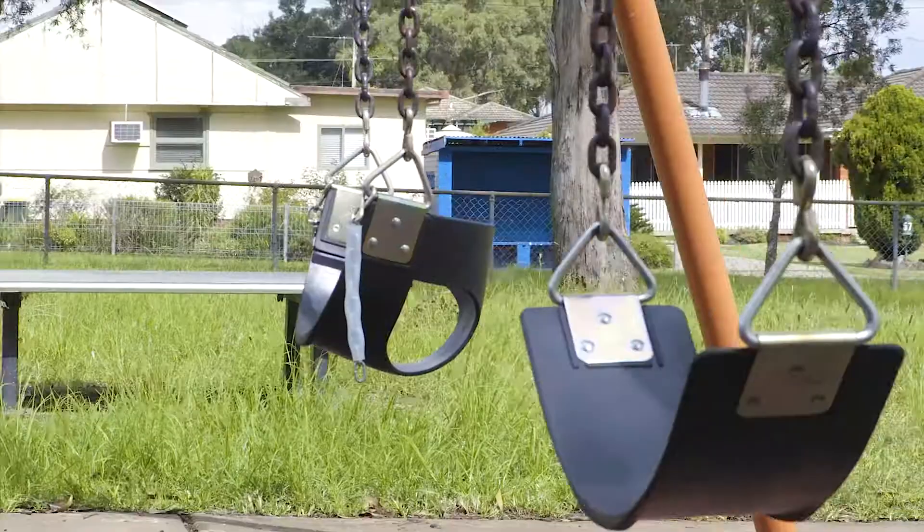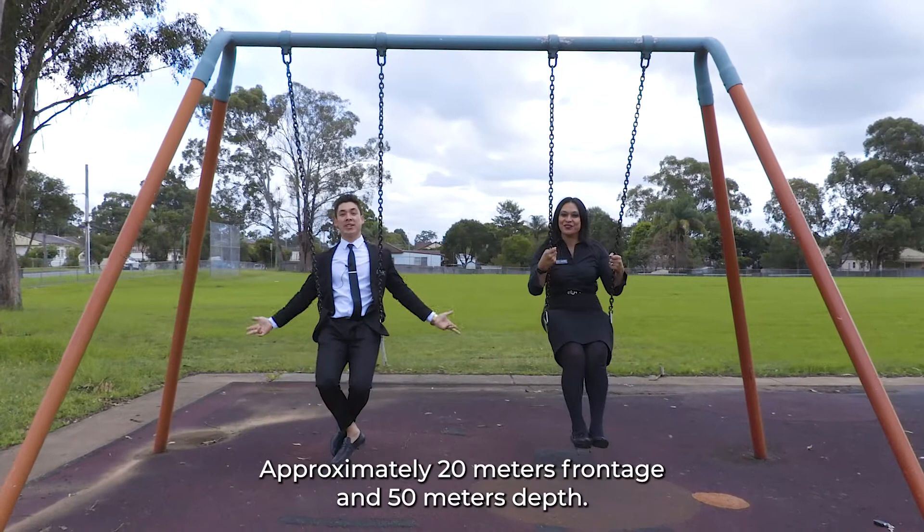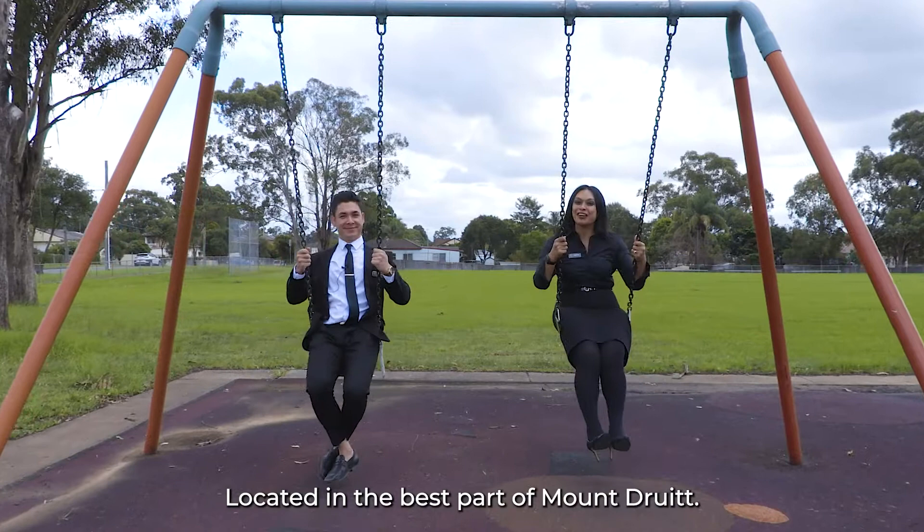A four-bedroom brick veneer home — tick. Approximately 20 meters frontage and 50 meters depth — tick. Located in the best part of Mount Druitt — tick. A property like this won't last long on the market, so what are you waiting for? Call us today!